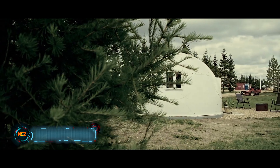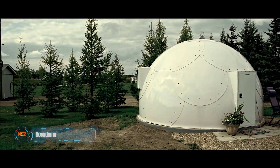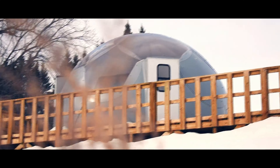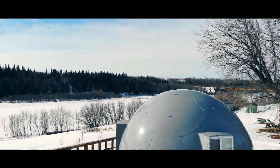Forget tents — Nova Dome lets you live in nature with more comfort than a hotel. These dome shelters can be set up in just four hours on any level surface. Each panel has 2.4 inches of polyurethane insulation, making them strong enough to withstand winds of up to 130 miles per hour, snow loads of up to 30 feet, and temperatures ranging from 122°F down to -58°F.